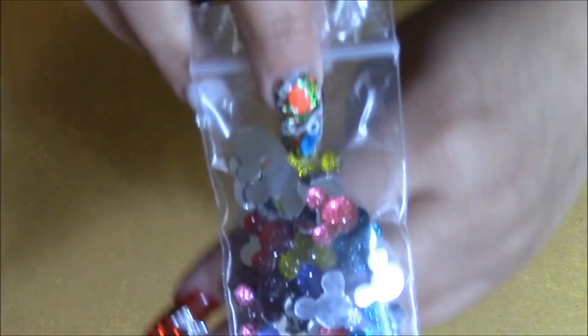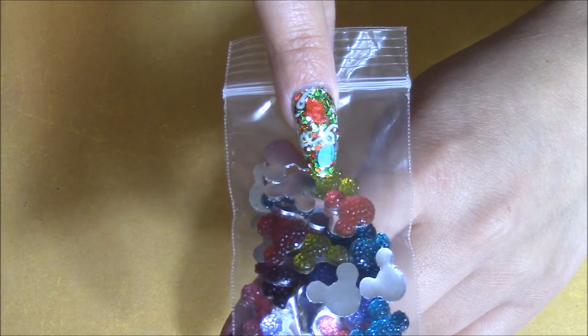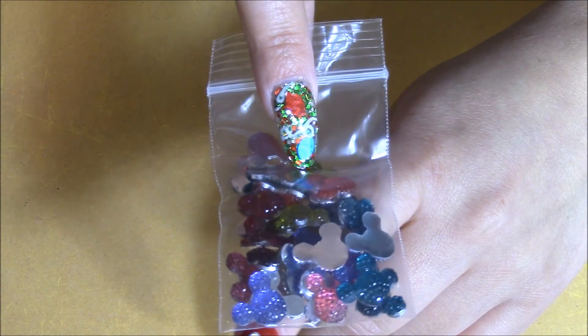So those are the Mickey head charms and here are the different colors they came in: pink, fuchsia, yellow, teal.